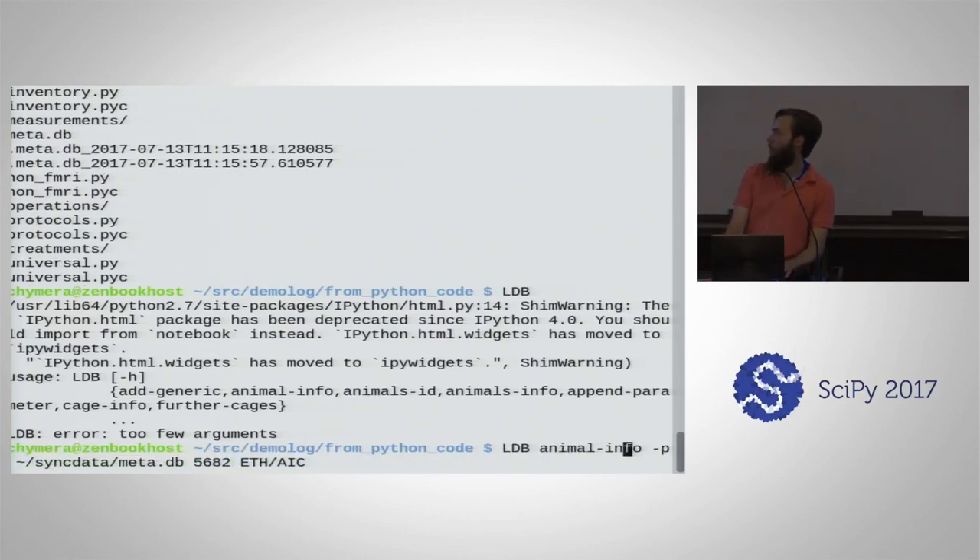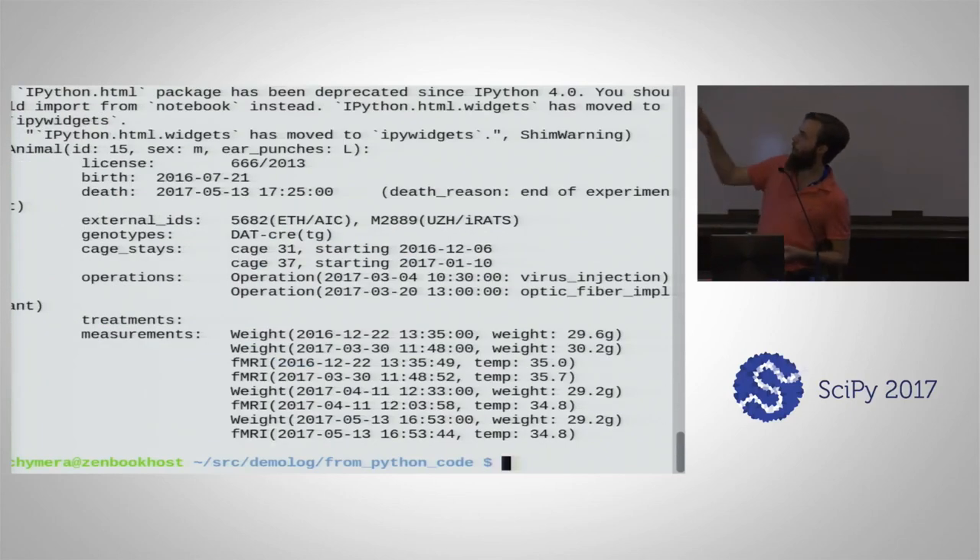Pressing enter gives the license number, birth date, death date — this animal is already dead — the IDs it had in different databases, its genotype, in what cages it stayed and when, the fact that we injected virus and implanted an optic fiber with dates, and measurements including weight at each time point. These are the features which make a lot of work easier, and in my experience with collaborators, it's not that hard to get it working for more use cases.